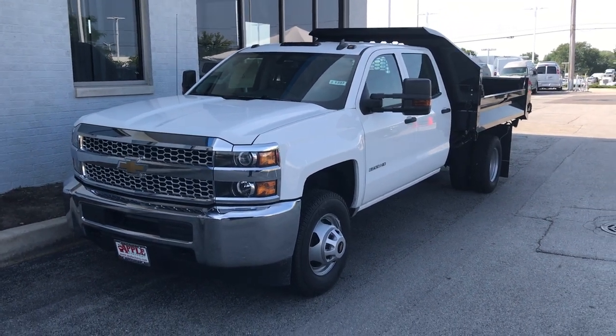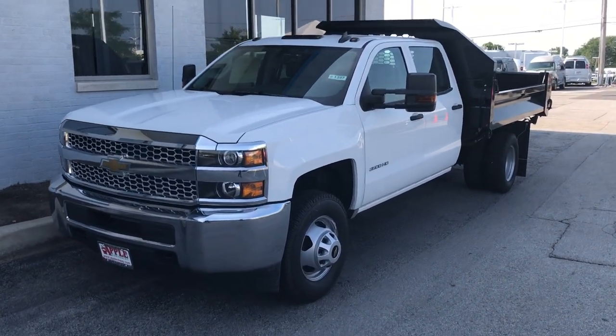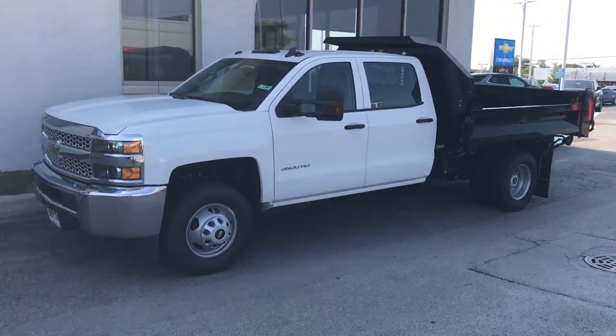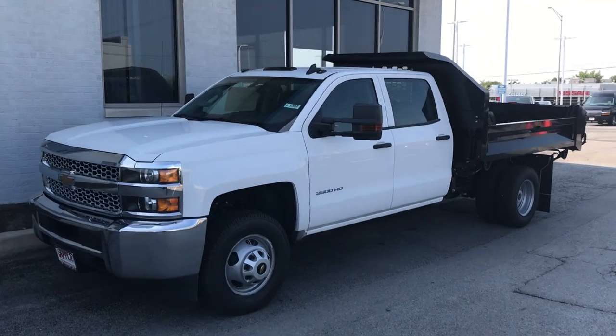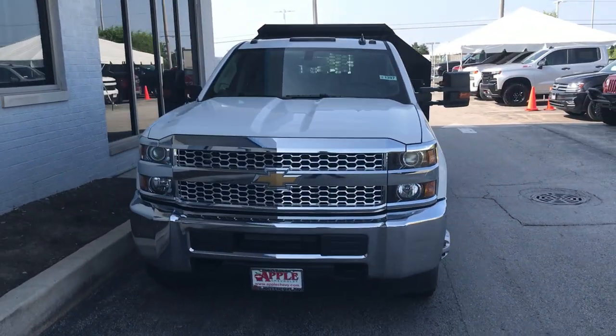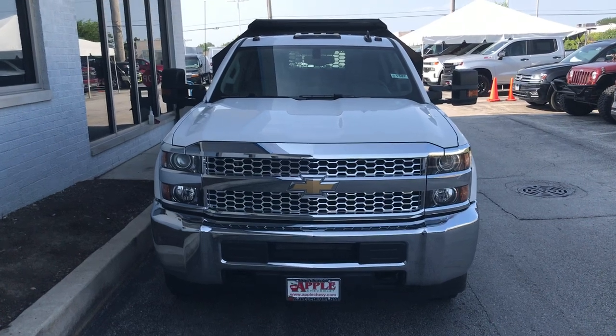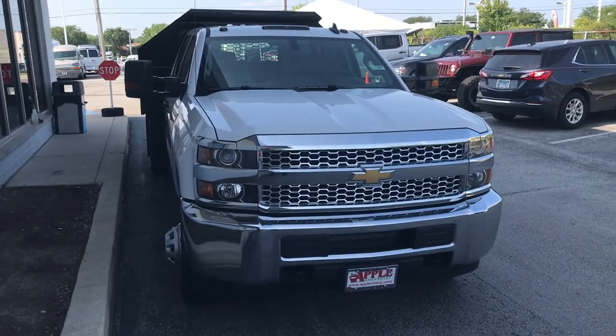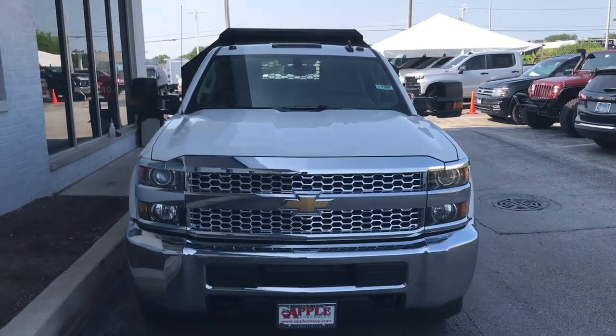Thank you for choosing Apple Chevrolet in your vehicle search and let us know what questions we can answer for you at 708-429-3000. You can also check out our entire inventory of new, pre-owned, and commercial vehicles online at AppleChevy.com. Thank you very much.